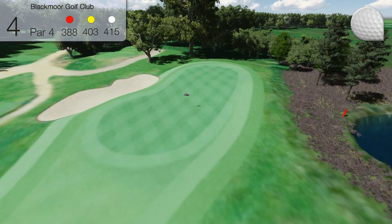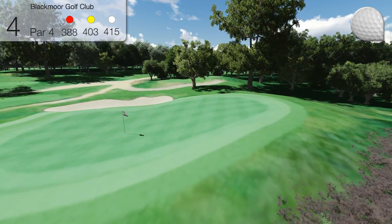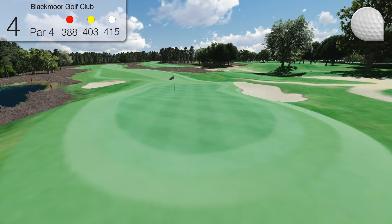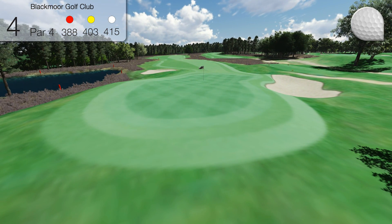A pond on the left does not bother any but the worst golfer, but another pond adjacent to the green on the right, combined with bunkers right and left of the green, call for an accurate shot to the green.